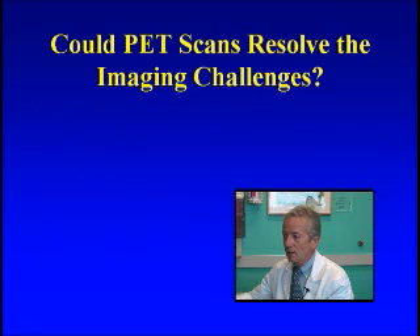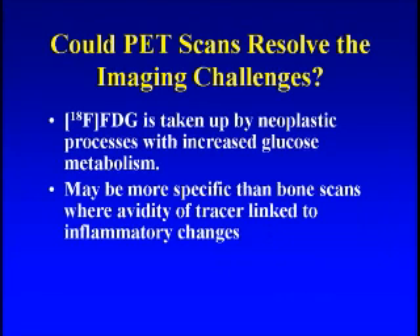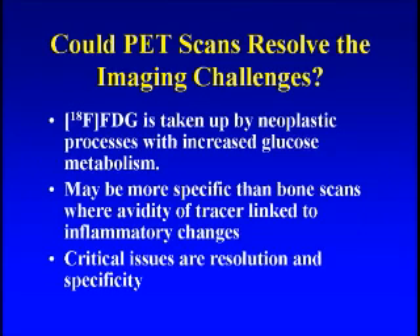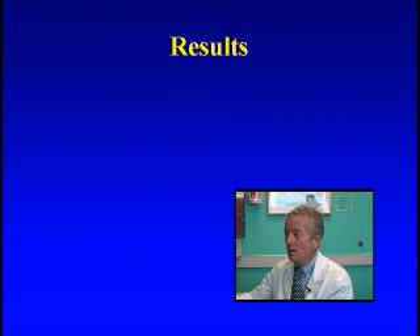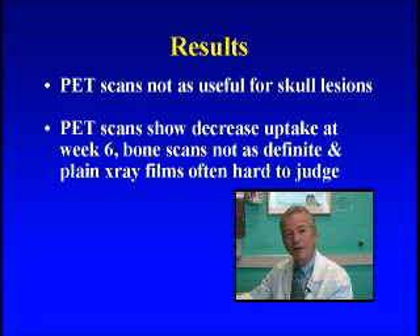At our center, we've been doing a little investigation to find out if a new imaging technique called PET scans could be helpful. This is a nuclear medicine study in which a very low-level radioactive sugar molecule is put into the blood; it circulates throughout the body and goes to areas of high metabolic activity. This has been used for cancer diagnoses and some other conditions, and we thought it might be helpful for LCH. We did this for over 44 patients and found that it does show a change at six weeks.